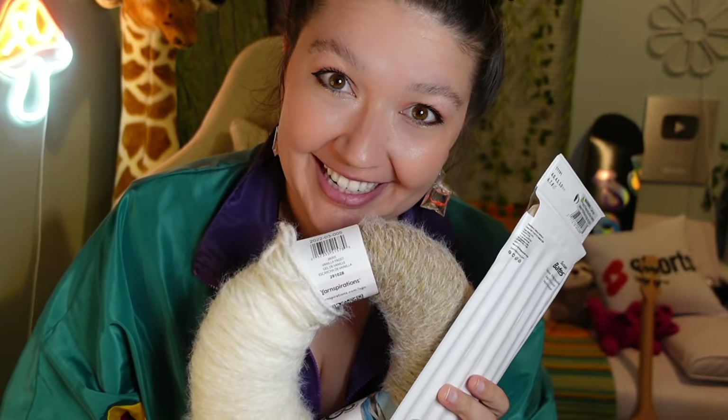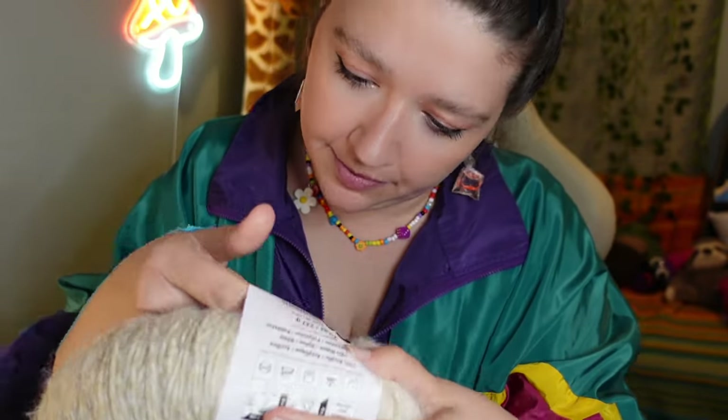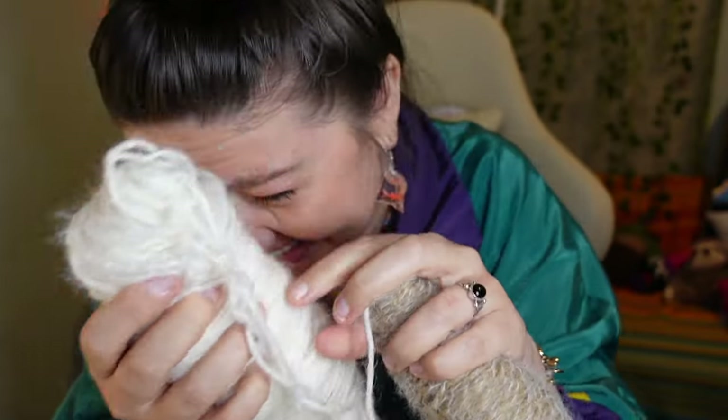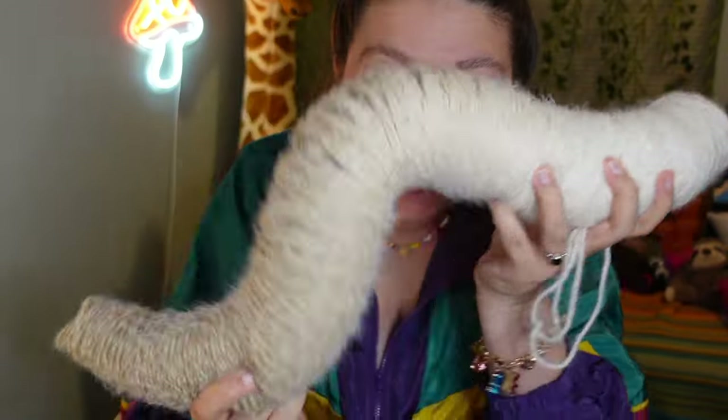I'm home from Joann's. I'm getting set up to go on live to talk to you guys, and I have my knitting stuff so I'm gonna go live and try to learn how to knit. I've never used one of these yarn halo things before. Where does it start? Where does it end? Oh — okay I found the end. This is so weird, it's like a worm.